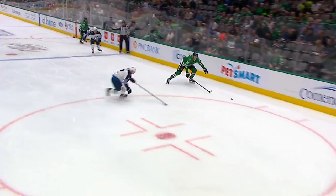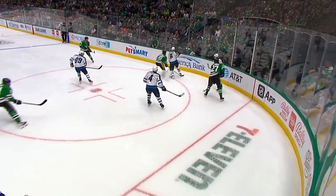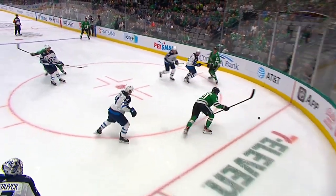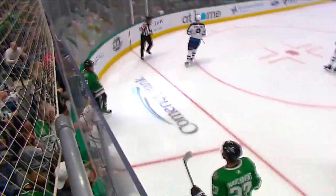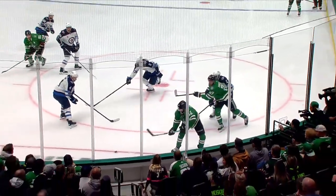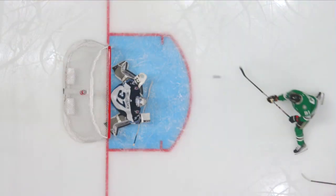This is such a smart play by Ty DeLandria. He takes a peek over his shoulder — second guy in there after Marchman went in. Gets it, takes a quick peek. He knows Sagan's going to break. Looks over his left shoulder, gets it on the back end, and feeds a perfect pass in front. Sagan elevates in tight on Hellebuck. It was bang bang and it's 1-1.